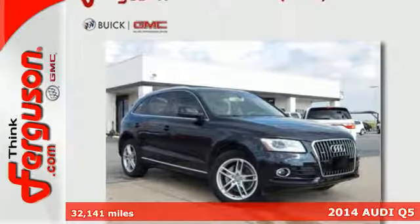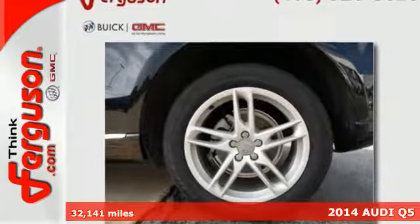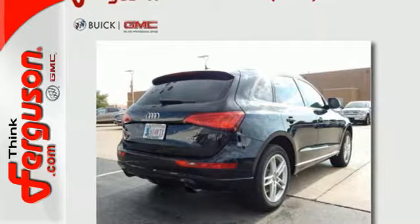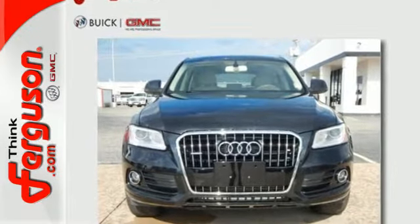It's a 2014 Audi Q5. This crossover pairs sedan-like beauty with the utility of an SUV. Get your to-do list done in style with its leather upholstery, climate control, and remote keyless entry.